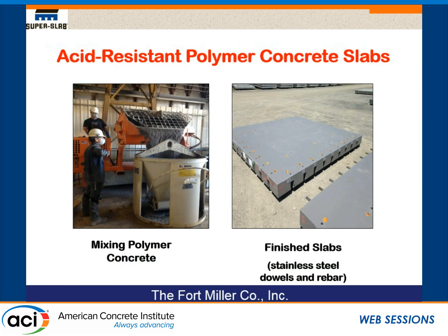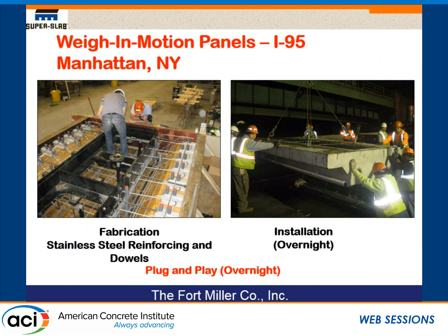Here's another recent application. These slabs were made for an acid battery recycling plant. The original concrete floor, only a few years old, didn't last more than five years because of sulfuric acid. So they had us make slabs out of polymer concrete. What you're looking at is the mixing of polymer concrete — a very different procedure and operation, but something to keep in mind should you have need of it.